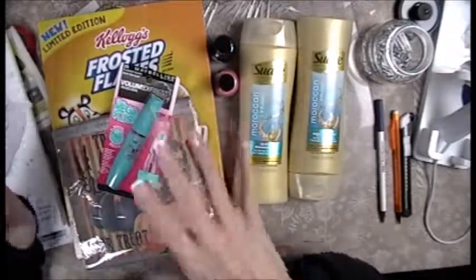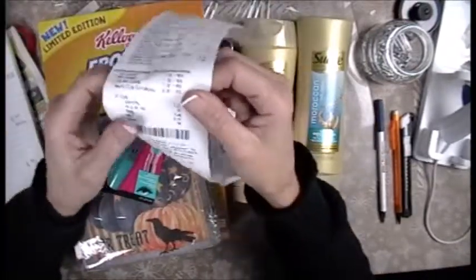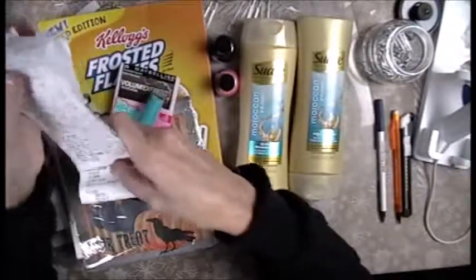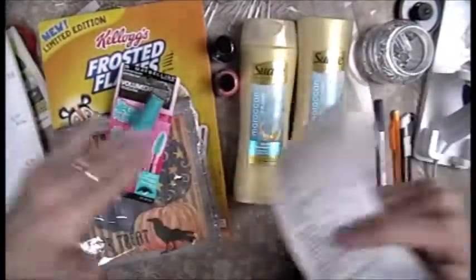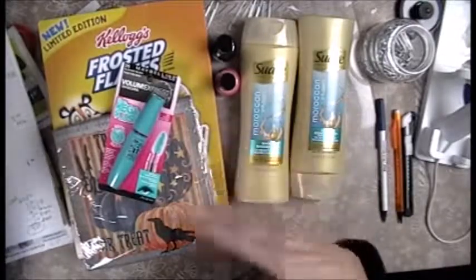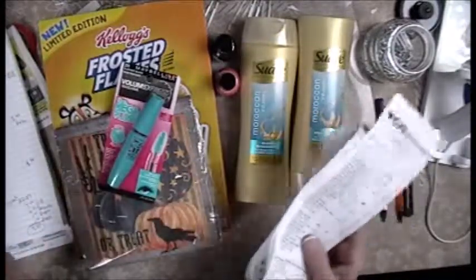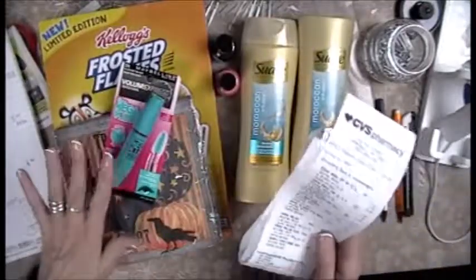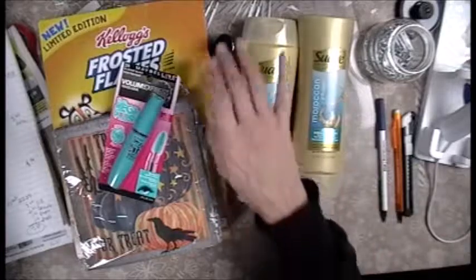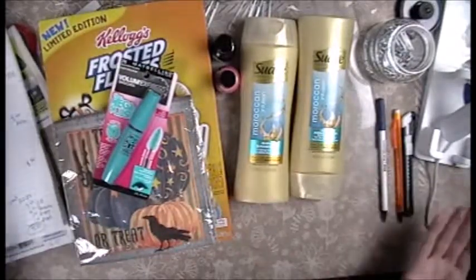So this is how I do my hauls — I use my ECBs on the current haul but I don't count the money being carried over. Out of my pocket today I spent, with tax, $7.62 cash. I don't count my next rollover amount in this haul's total. When all is said and done, I paid $7.62 out of pocket for seven items — basically a dollar an item.